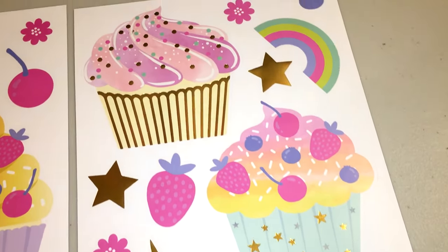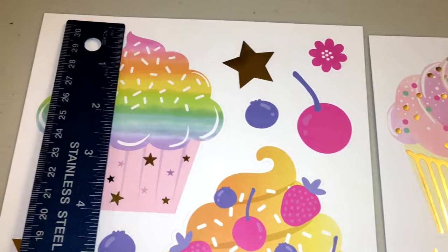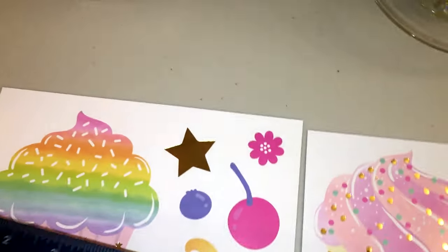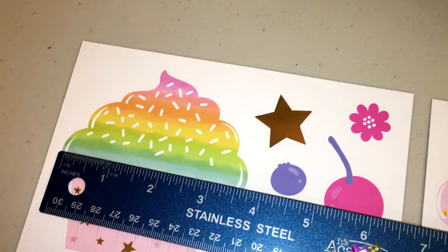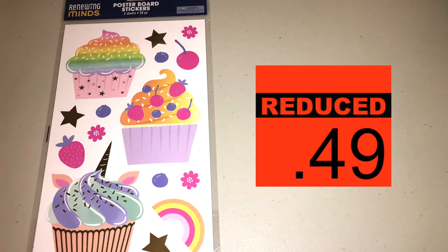You're going to want to see these stickers because they are jumbo cupcake stickers. They range anywhere from about four inches tall to about three to four inches wide. And you're getting all these beautiful accessories with it — stars, hearts, cherries, blueberries, and strawberries — all for the low, low price of only 49 cents.